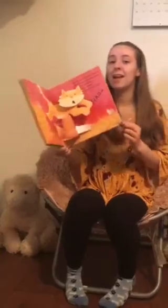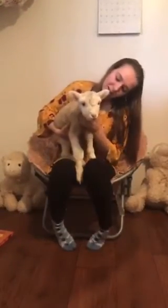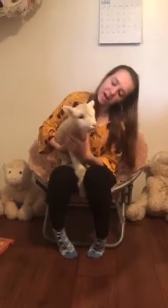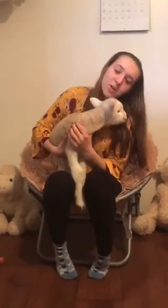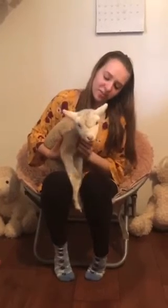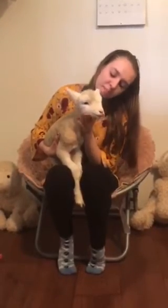Now I have a special surprise for you. This is a lamb from the barn like we saw in the book. A girl sheep is called a ewe. And a boy sheep is called a lamb. So this is a ewe, a little girl. My aunt has been bottle feeding her, which means we give her a bottle because her mommy didn't have enough milk to feed her, which sometimes happens — it's okay.